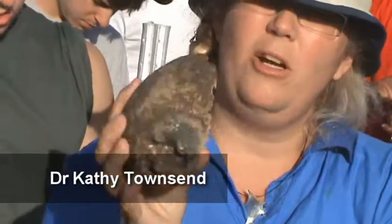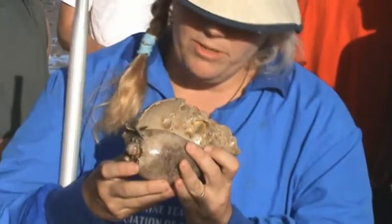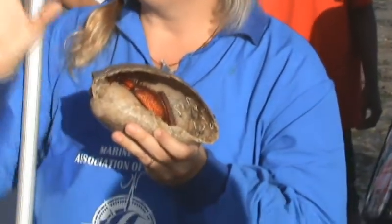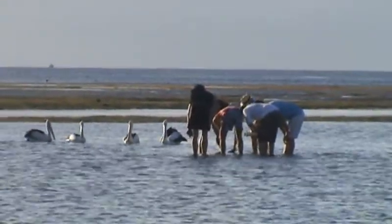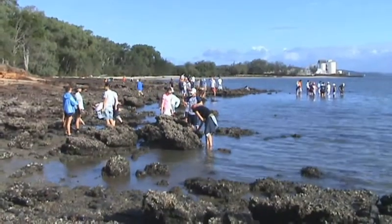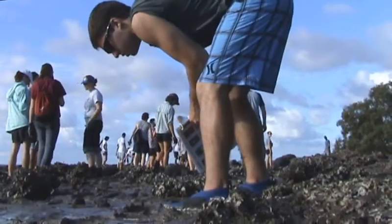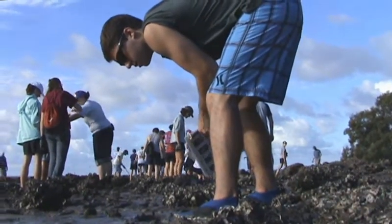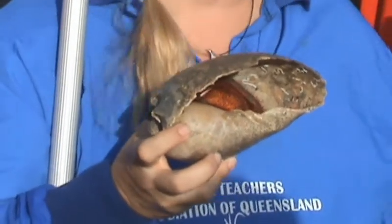These guys get to quite a large size, and it's actually inside a Morton Bay baler shell. This is why this area is really, really interesting — because we're right at the crossroads between where the warm water currents from the Great Barrier Reef come down and the cool water currents from more temperate Australia. So we have this combination of species that are both tropical, like this guy here who you would find quite commonly up on the Great Barrier Reef, and also ones that are very temperate — like your oysters and things like that.